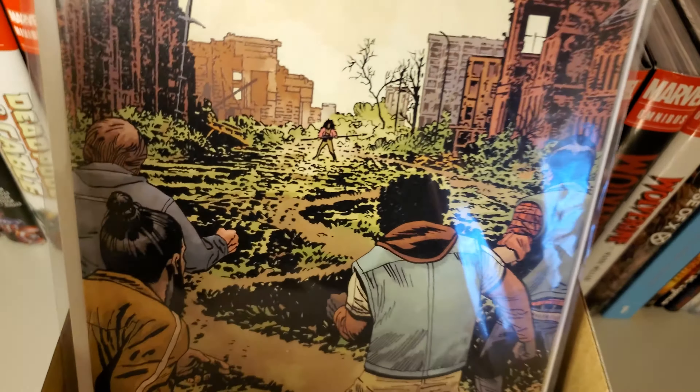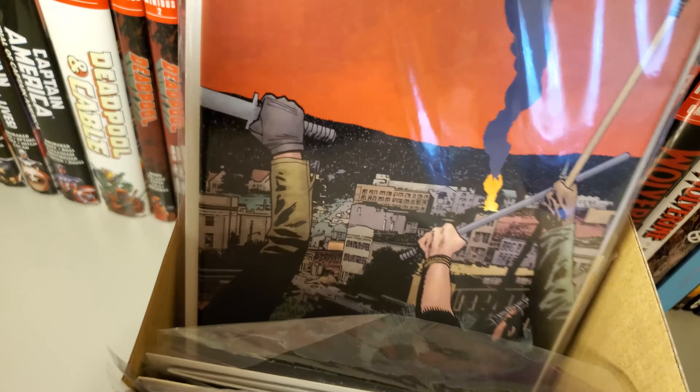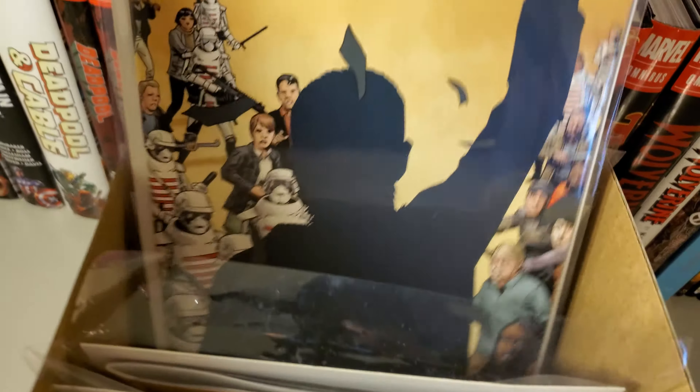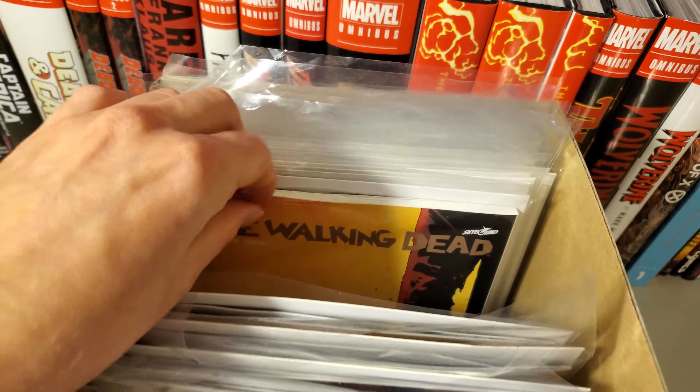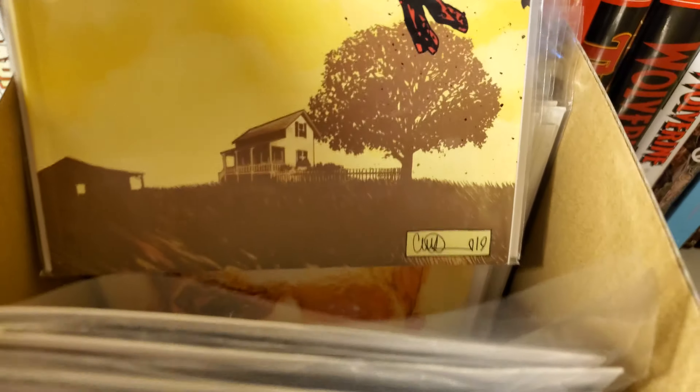187, 188, 189, 190, 191, and I got two copies. I'm missing 192 because that's the second-to-last issue, and then 193 — this is the second printing.